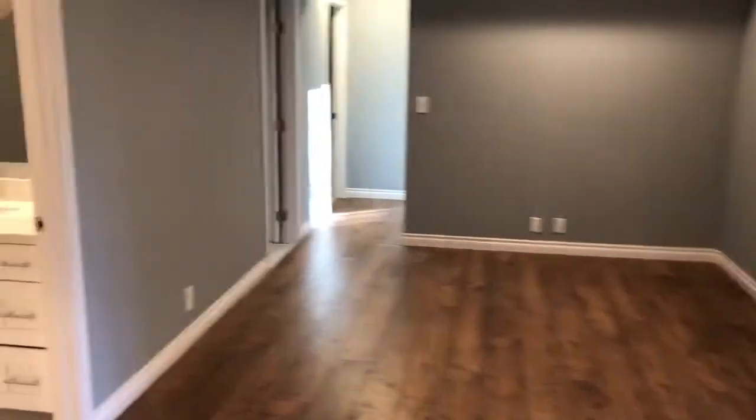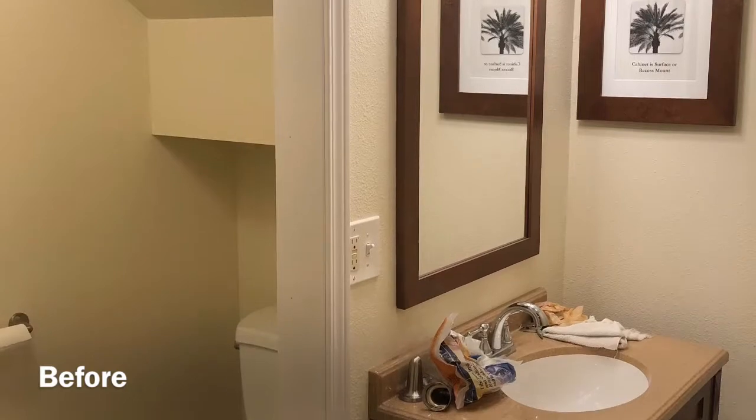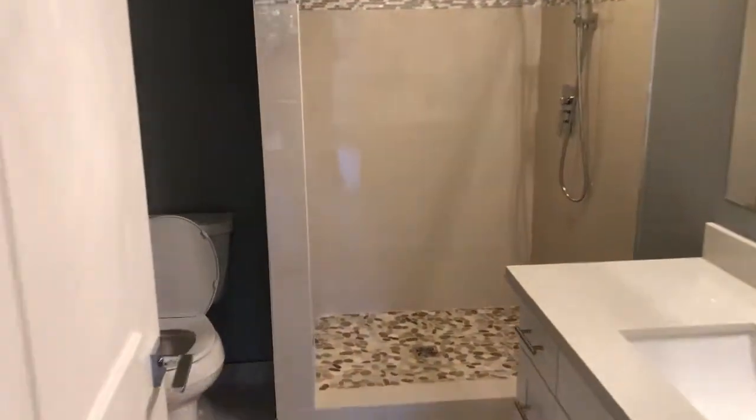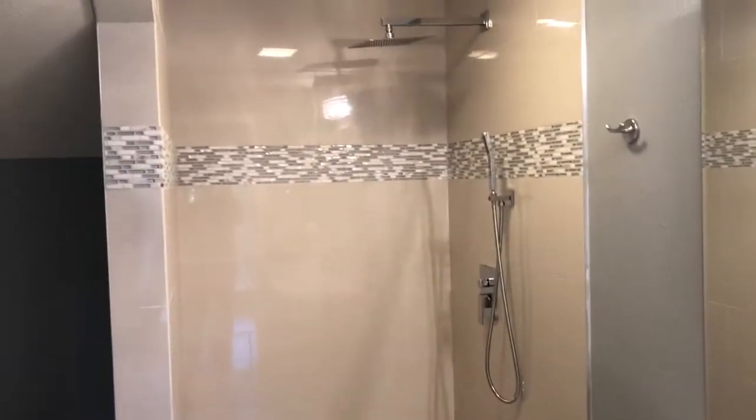Right over here we have a bathroom. This is what it looked like before — just a quarter bath with limited space. This is what it looks like now: we expanded the whole bathroom, added a stand-up shower, and tiled the floor.